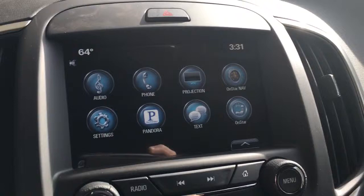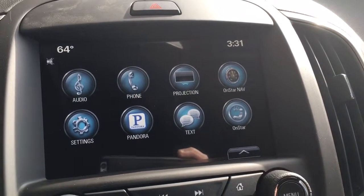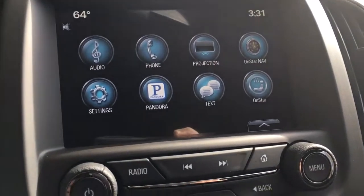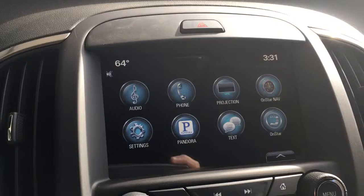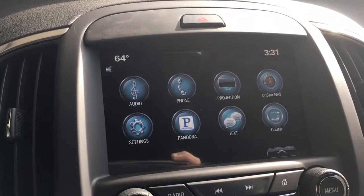This is the radio head unit where you have Pandora and texting. You can even project your cell phone up onto the screen of your vehicle, so if you have Google Maps it'll come right up. This vehicle is also equipped with Wi-Fi — you can power up to seven devices up to 50 feet away with your OnStar Wi-Fi.